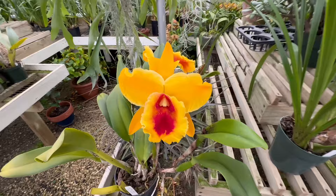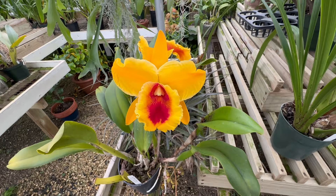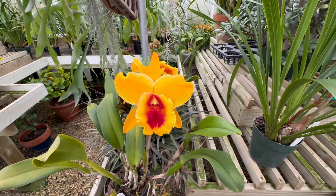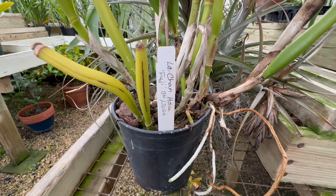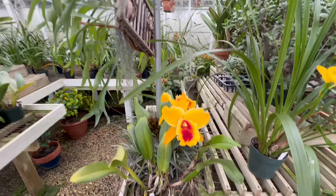Now this is a gorgeous Cattleya with a really bright red lip and the vibrant yellow — it's probably the darkest yellow on a Cattleya that I've seen. This is LC Chamsu Fuji. I'm not sure if that's from the Japanese Orchid Growers, JOGA — I'm not 100% sure exactly.